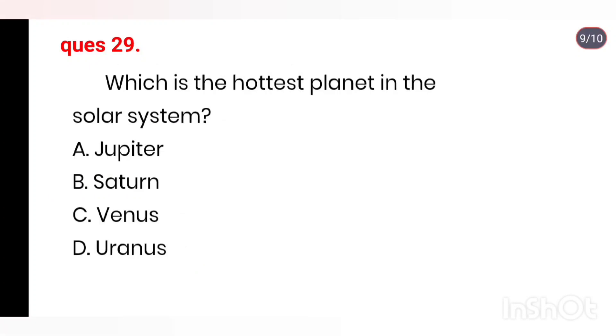Q29. Which is the hottest planet in the solar system? Options: Jupiter, Saturn, Venus, Uranus. Right answer is Option C: Venus.